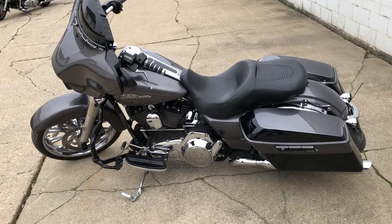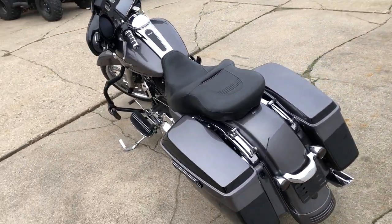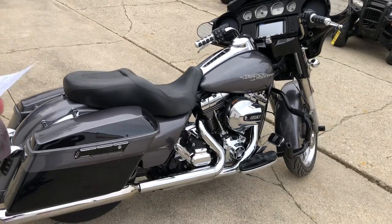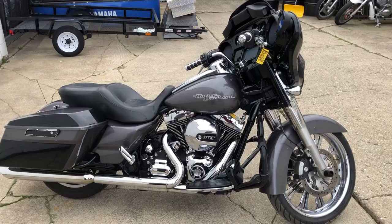You got the engine guards, highway pegs, blacked out windscreen, windshield bag, oversized LED screen, Bluetooth and navigation. This Street Glide turns heads everywhere you go. Just serviced at the dealership — give us a call, we'll get it done: 810-648-9500.